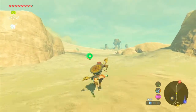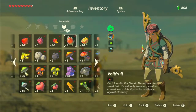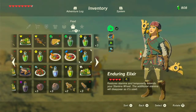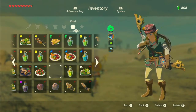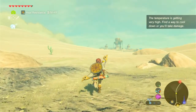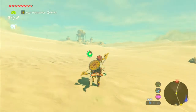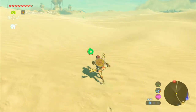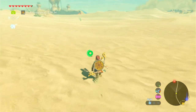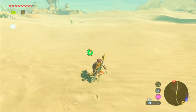Now let's head to Gerudo Town. The temperature is getting very high — Link's looking a bit worn out from the heat. Let's drink that — it takes down a bar of heat. It's basically the same as getting too cold, just the other way around. This sand is a bit slow but that's okay, just need to keep moving.